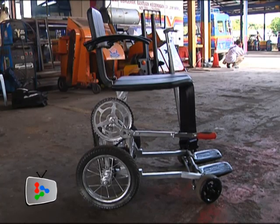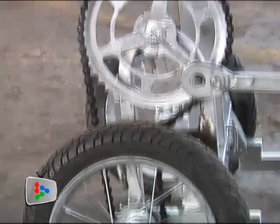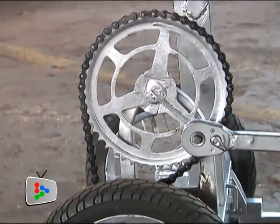Sleek and sporty, an ergonomic low backrest and a compact standard steel frame gives it a chic appearance, more like a race vehicle rather than a wheelchair.